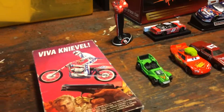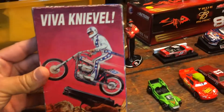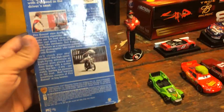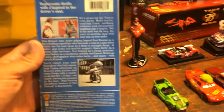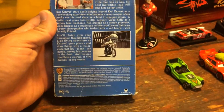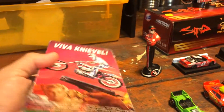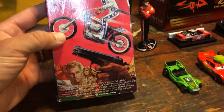Let's start over here at the Goodwill. I picked this up for a quarter — Viva Knievel. It's actually a movie. I thought it would be more of a biography or some type of documentary on his stunts, but it's actually a movie. So I'm gonna have to check this one out. This was a quarter.